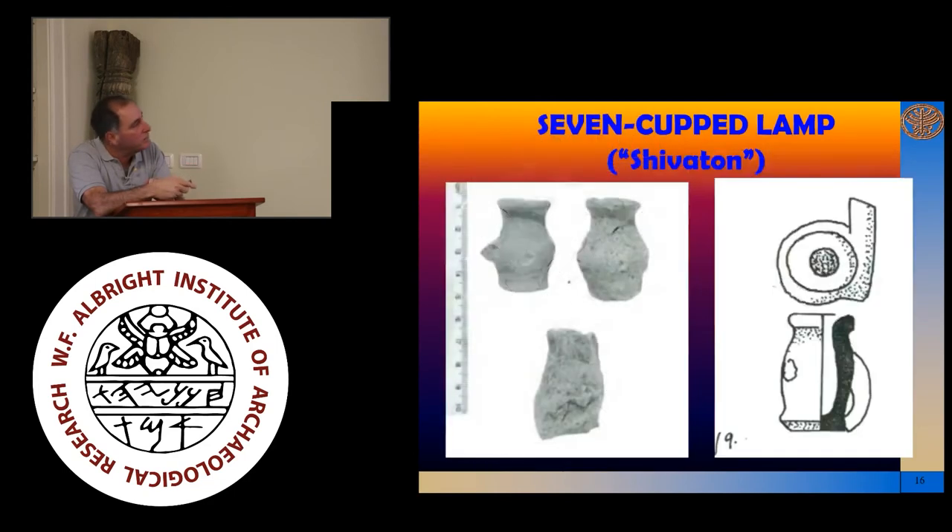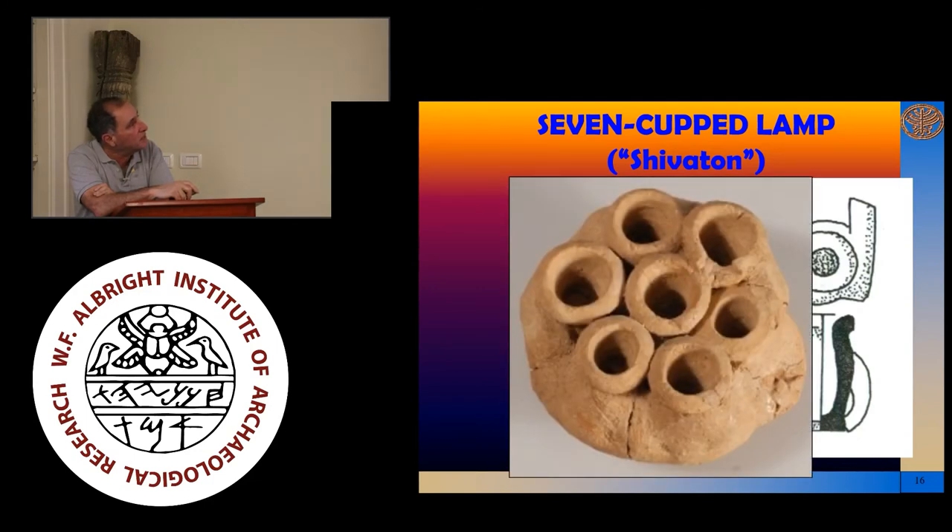In addition, we have several fragments of what is commonly called a shivaton, or a seven-cupped lamp. These have been researched in the past and are also often found in cultic contexts — for example, many such fragments in the MB2 Temple of Nahariyah, where they appear to be part of the Canaanite cult of that time. This is an example of a whole one from another site, just to give you an idea of what these things could have looked like.